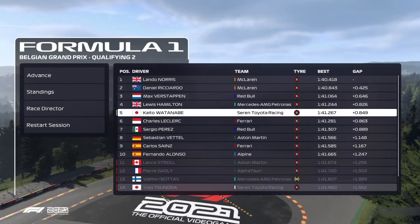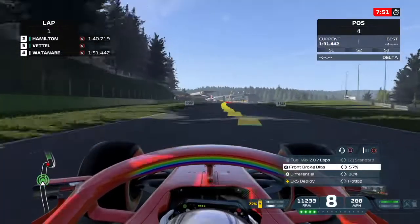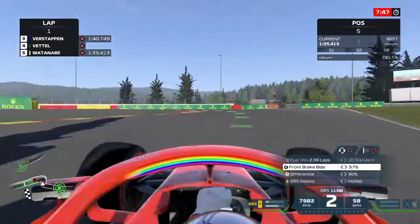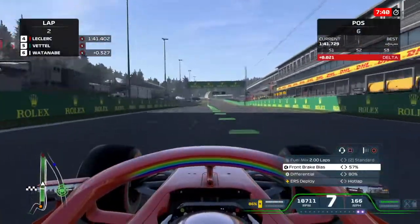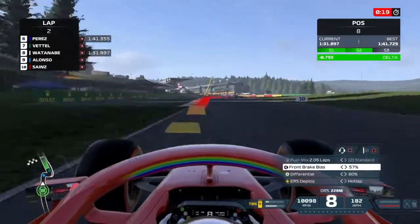Yuki Tsunoda is out. And shock horror — Valtteri Bottas is out on the medium compound tire. Watanabe barreling into the bus stop chicane yet again. As the session goes on and as he gets more confident, he's slowly edging his braking zone a little more as he crosses the line. But he doesn't improve. He's up by seven tenths.